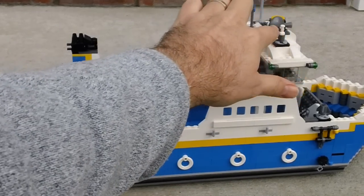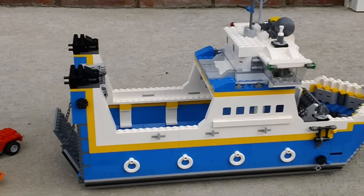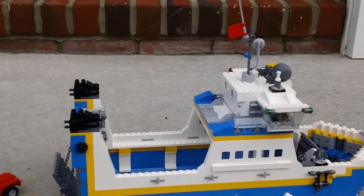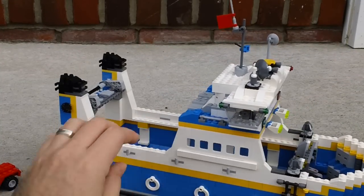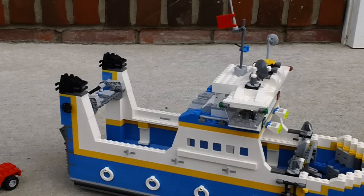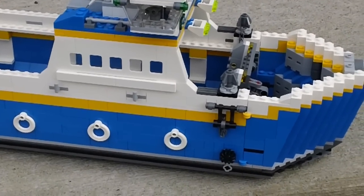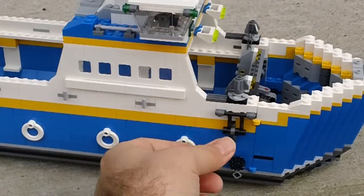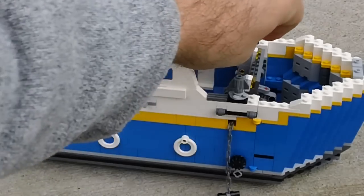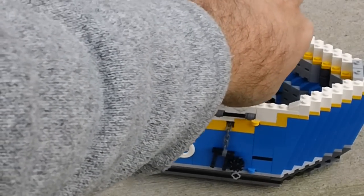Up top, the radars rotate around, and there's another one on the other side that rotates too. You can also see the flag there. There are a couple of anchors that work — you twist the knob and that pulls the anchor in and out. There is one of those on each side.